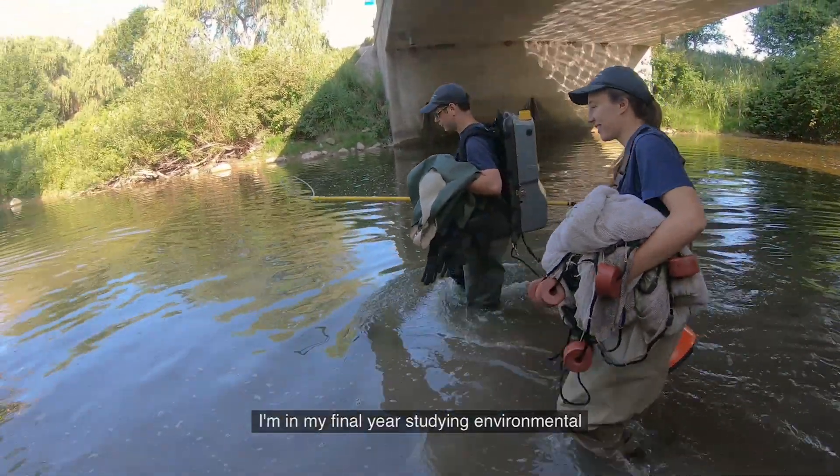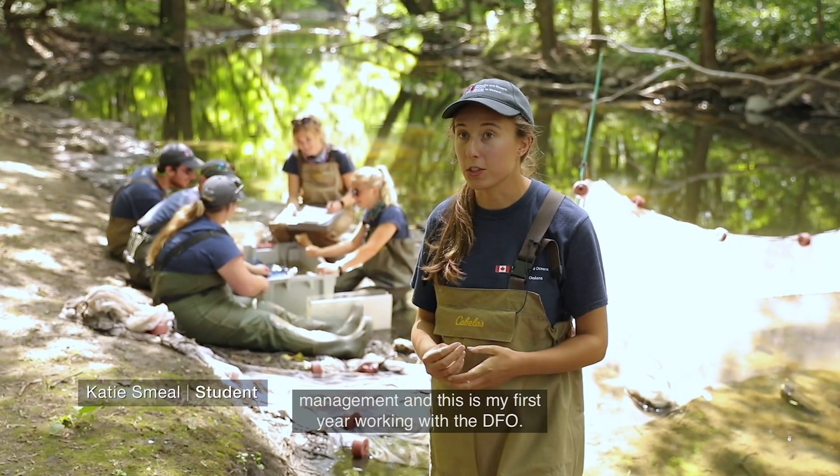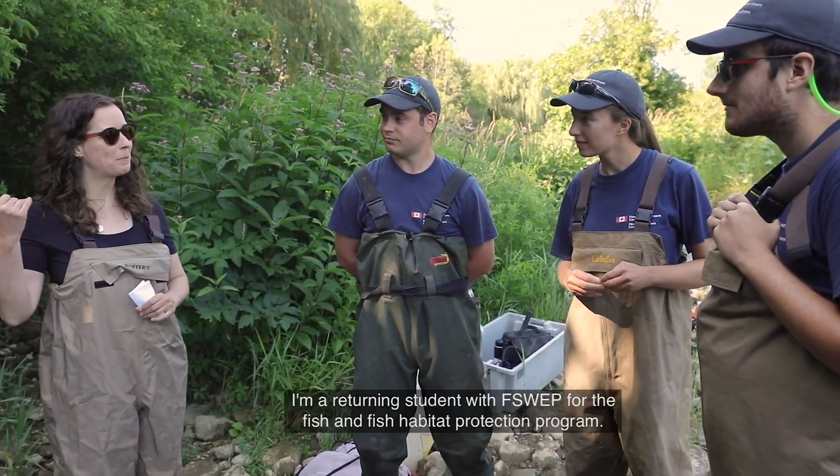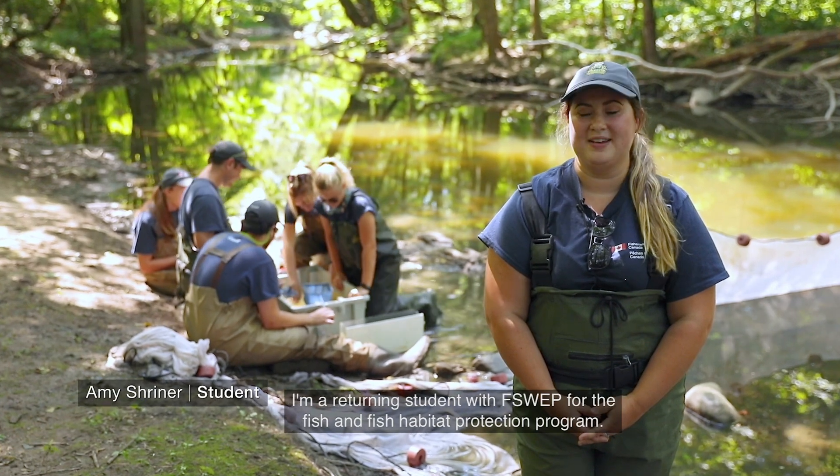I'm in my final year studying environmental management and this is my first year working with the DFO. I'm a returning student with F-SWEP for the fish and fish habitat protection program.